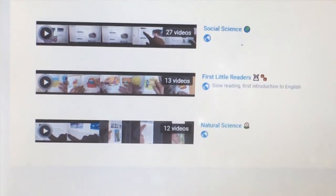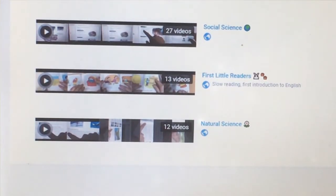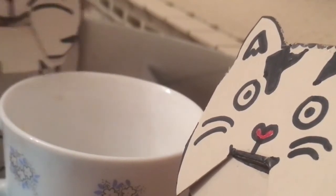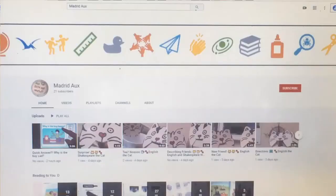Science, first little readers, and natural science. So if you like our channel and you want to learn more English, click that subscribe button.